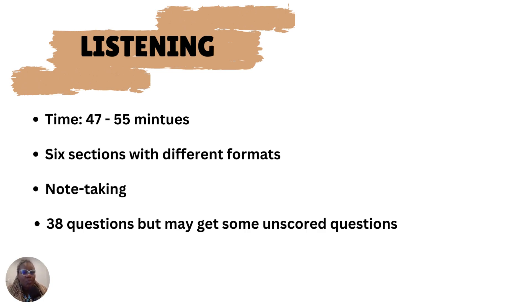The CELPIP listening test has six sessions with different formats. In taking notes, you need to prepare your scrap paper based on the format of each session. I'll discuss this later and show you how I arranged my scrap paper for each question type in terms of my draft on exam day.